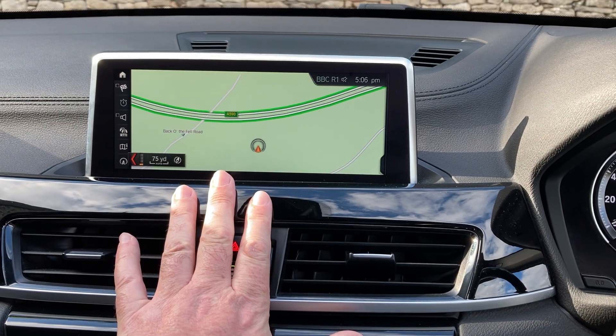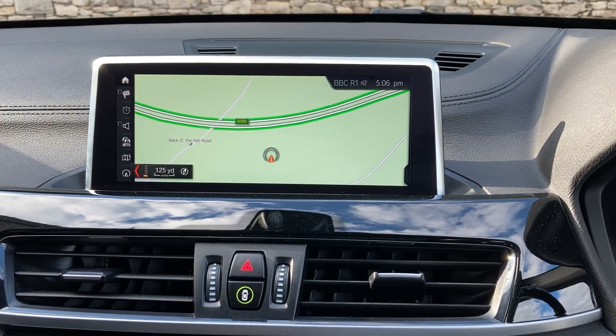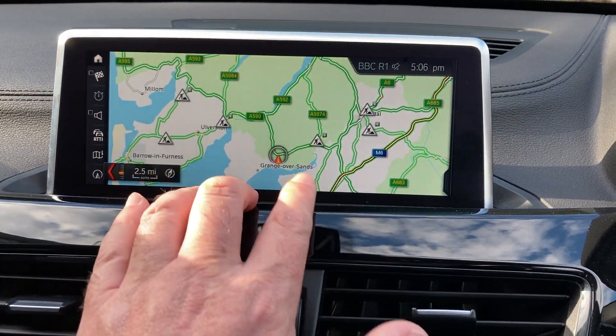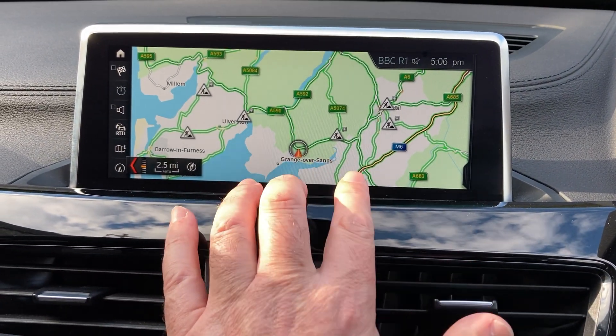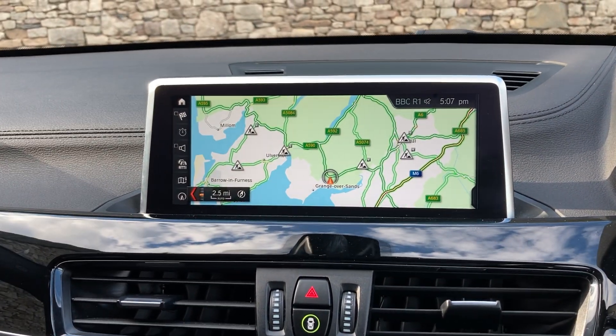You've got the professional satellite navigation screen, which is a larger 8.8 inch screen. If I just use the controls to zoom out and show you where we are — so we're based up in the Lake District, in Cumbria, about 10 minutes off junction 36 of the M6, just to the south of Windermere. It's a beautiful part of the world if you're ever passing.